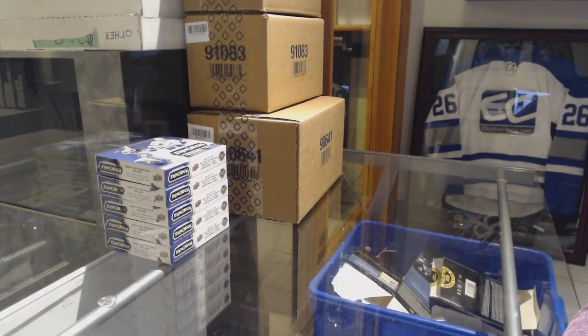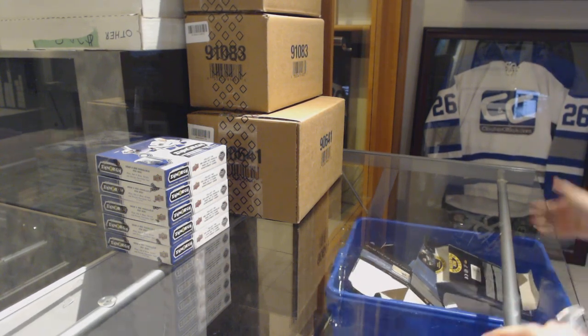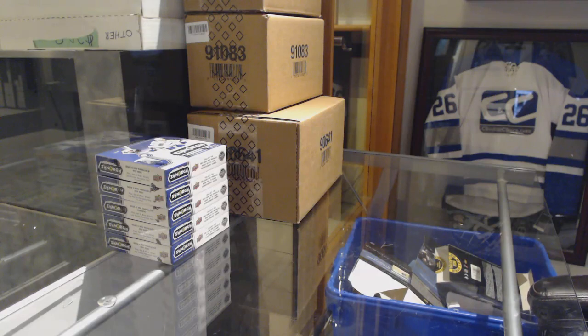Starting off seeing the group Reg 9387, we've got five boxes of 2018-19 Upper Deck Synergy. Best of luck folks, here we go!